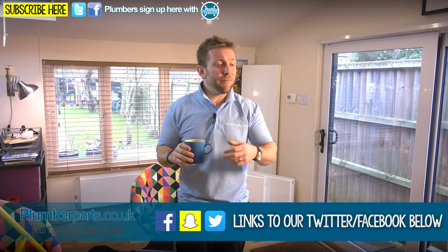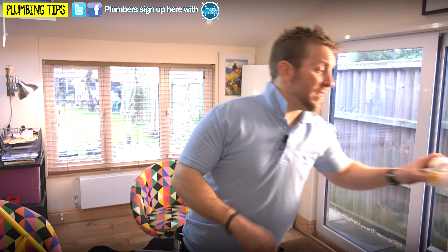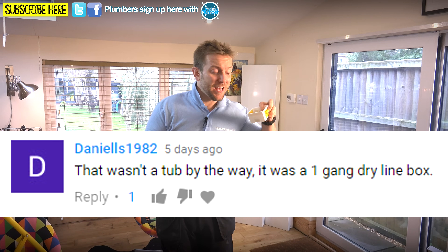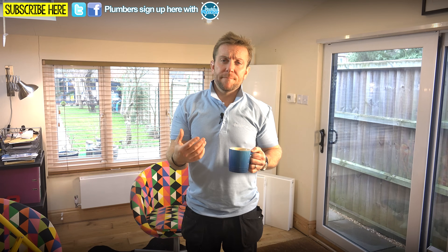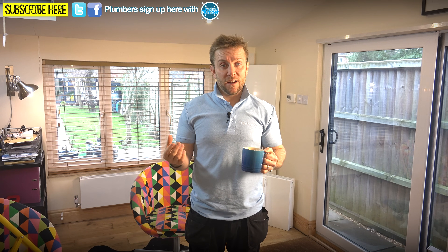We've had quite a few questions. If I get out my little questions tub - as someone pointed out quite nicely a few weeks ago, that's not a tub, that's a dry learning box. We've had quite a few of the same question from apprentices over the last couple of months, and it is: what is the difference between an indirect and a direct hot water cylinder?